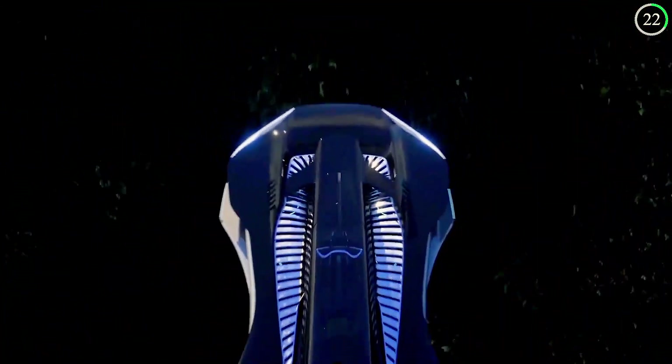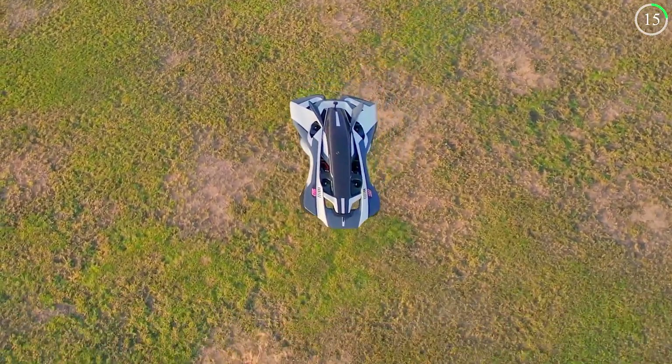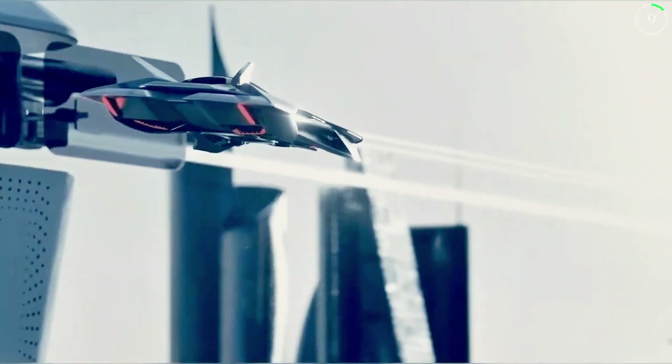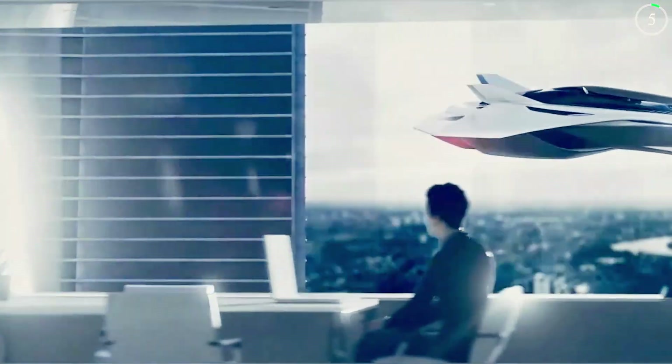This hypercar challenges the boundaries of what we expect from personal vehicles, offering a unique blend of convenience, speed, and futuristic technology. The Bellwether VTOL represents a bold step forward in the evolution of personal transportation, promising a new era of high-speed airborne travel.